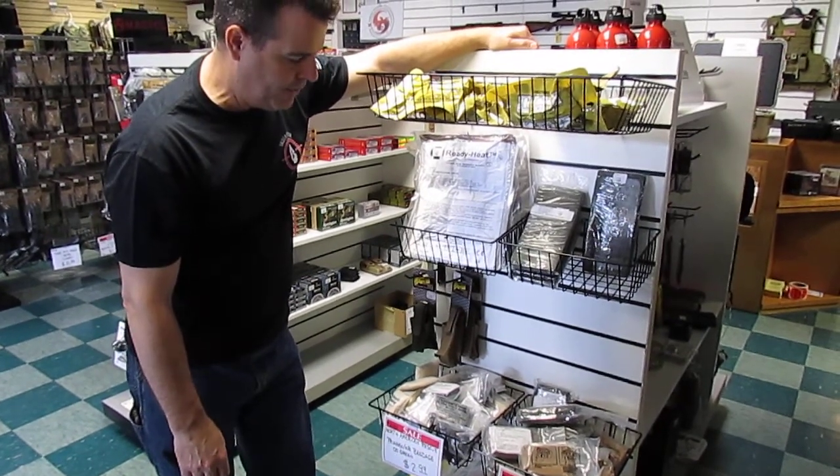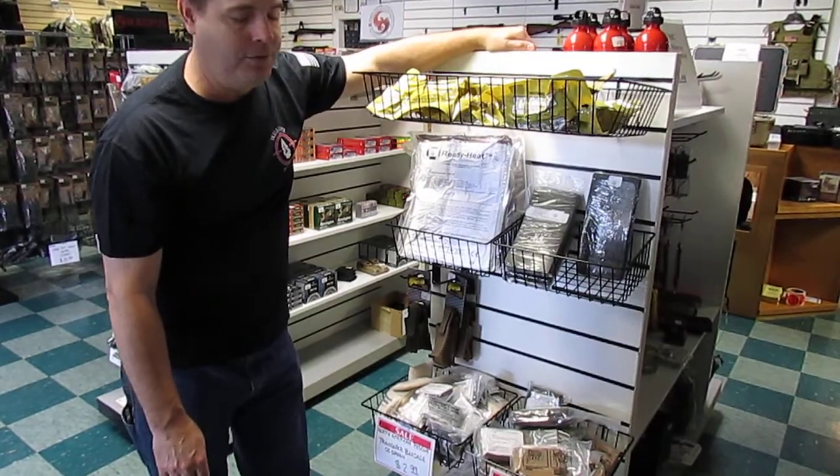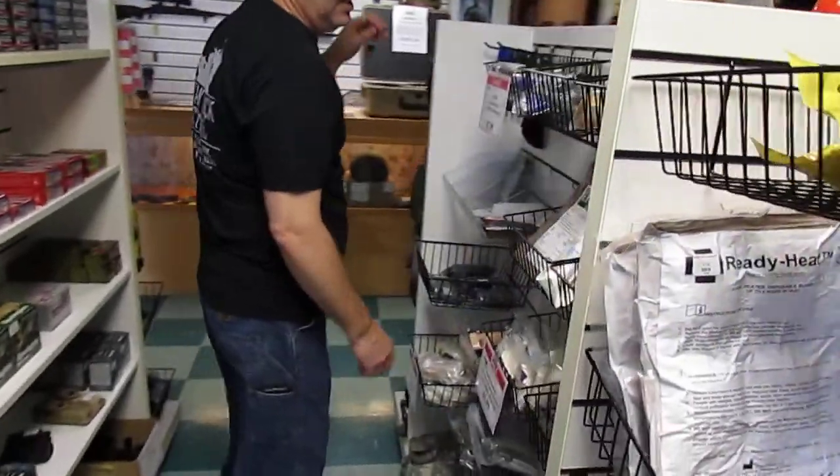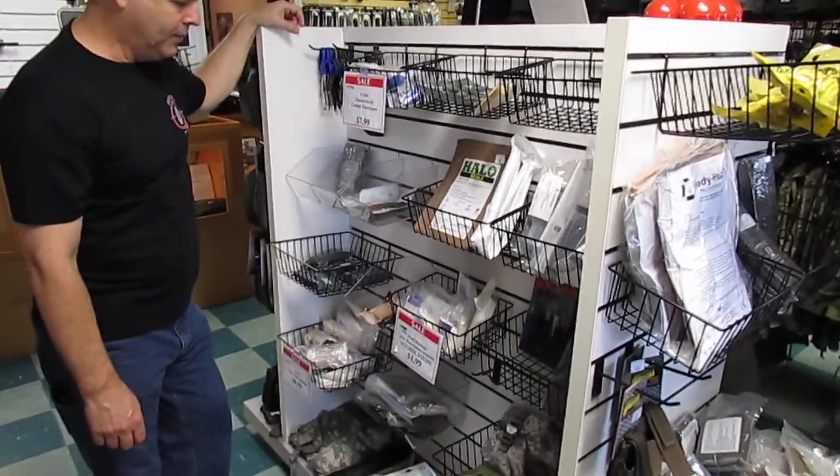We have a vast assortment of different size gels and bandages. Come on around to the side — you'll see that we have more supplies on this side.